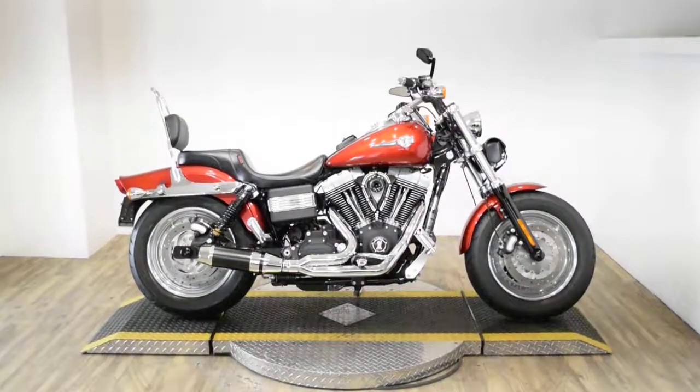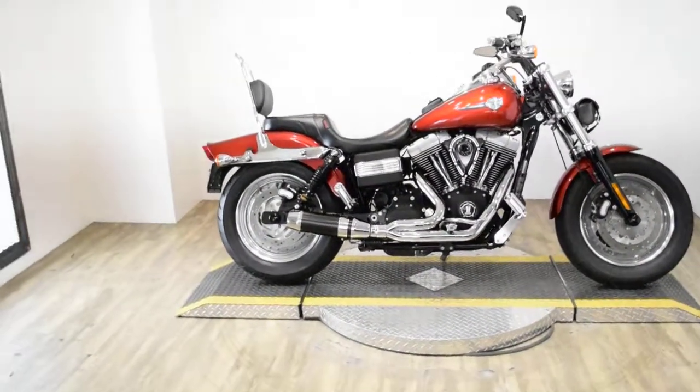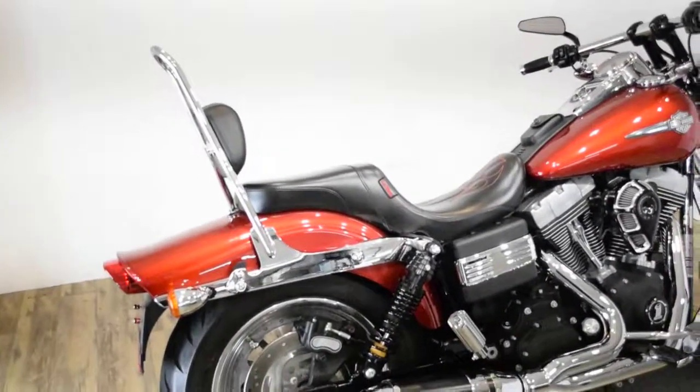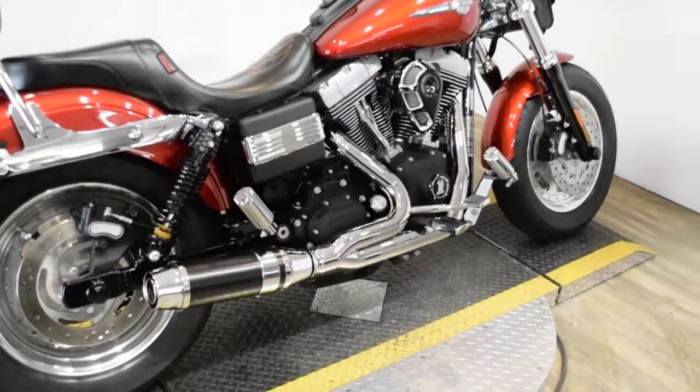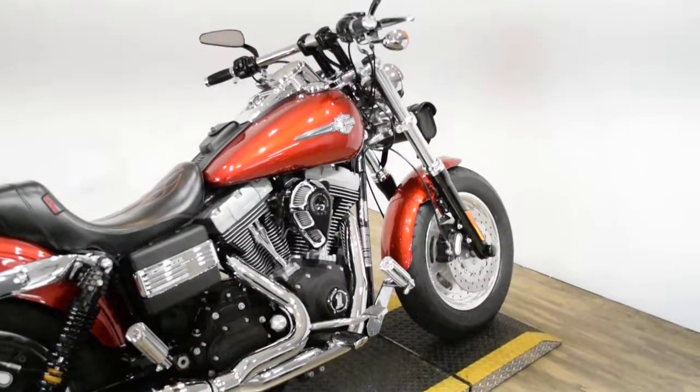Monster Power Sports is offering this 2008 Harley Davidson Dyna Fat Bob. To see more photos of this bike, to get pricing information, to fill out a credit app, and to see what your trade is worth, visit MonsterPowerSport.com.